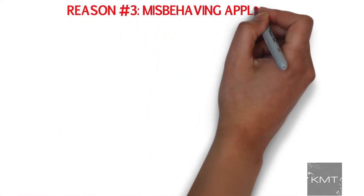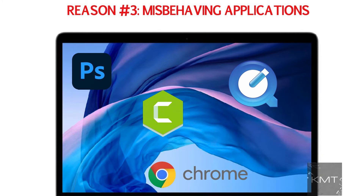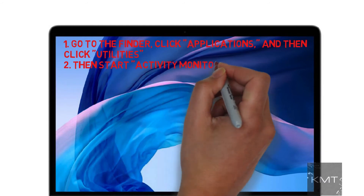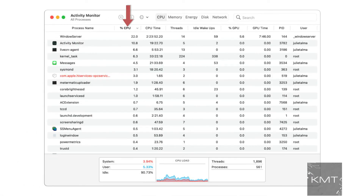Reason number three: misbehaving applications. Some apps put a significant load on the CPU — either by default or because they are misbehaving — and this can cause your MacBook to run hot. To check, go to Finder, click Applications, and then click Utilities. Then start Activity Monitor. In the Activity Monitor app, click the CPU tab to see which apps are using a high percentage of the CPU's available resources. If you see something taking up the CPU that you don't need, close that program.